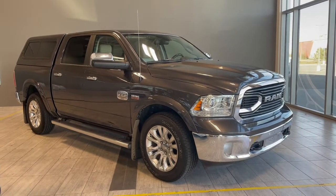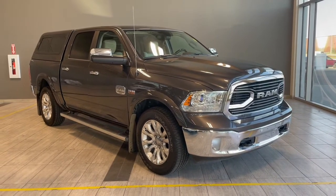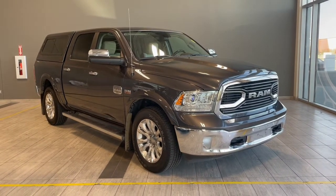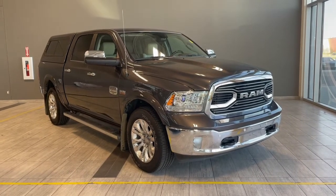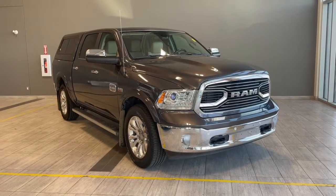Welcome to another video walk around here at Toyota Northwest Edmonton. Today we'll be taking a look at this 2018 Ram 1500 with some great exterior features that include a canopy, running boards, along with front and rear bumper sensors.